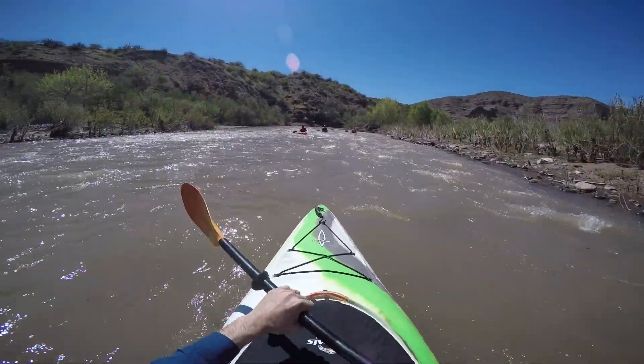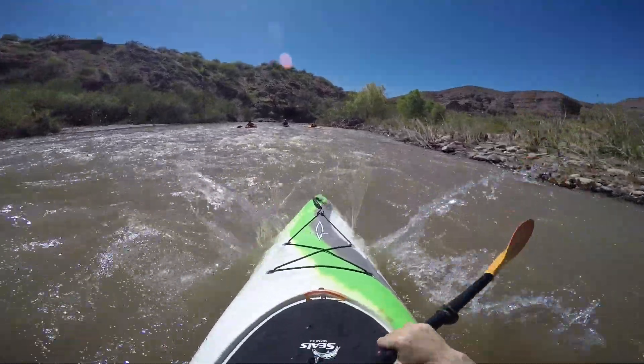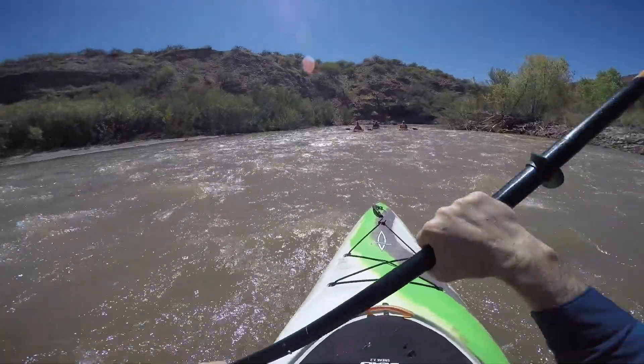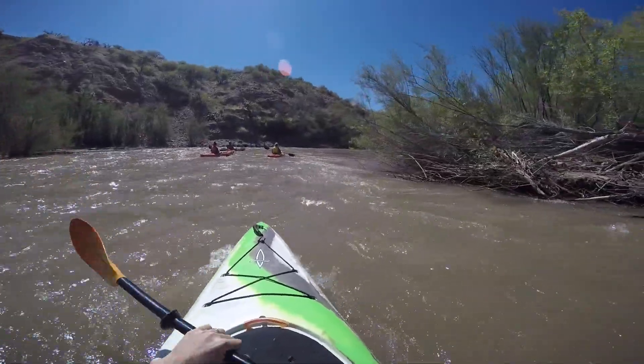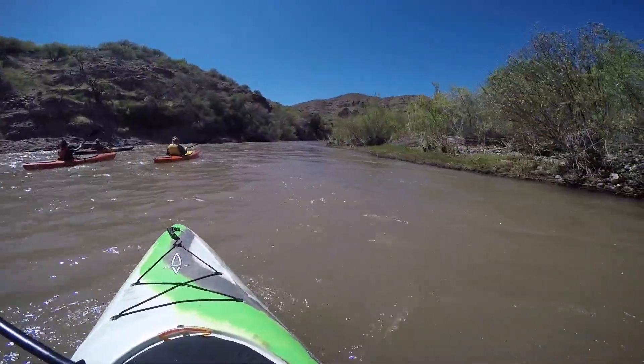Here we are just in the first set. The San Francisco is a lot of class 1s and a few class 2s, so we'll bounce through this little class 1. The good news is the water's moving fast, so we'll move fast. Just have an enjoyable day with some small rapids and a few small 2s on this run.